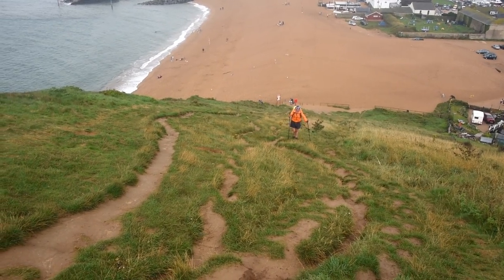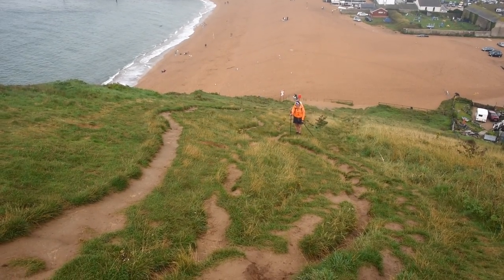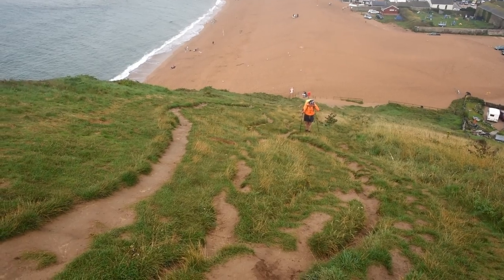That's steep enough on the best of days, but after that rain starts it's a bit lethal.